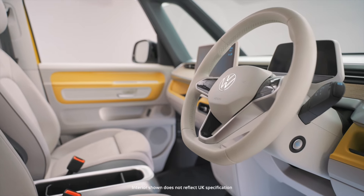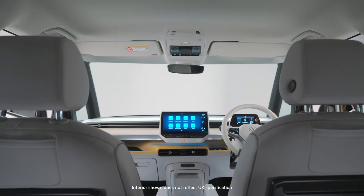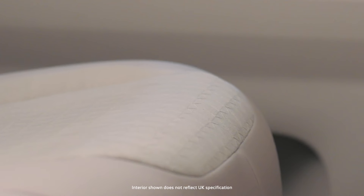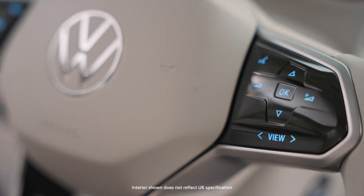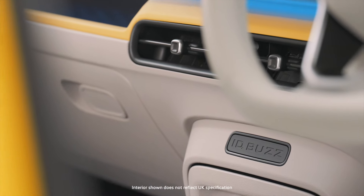Sustainability is also at the heart of the interior. The floor coverings and roof lining are all made using materials from recycled products, such as Sequal — a fabric that's 90% recycled plastic bottles and 10% collected ocean plastics. And sustainability continues to be partnered with style on our Style trim, including an electric white steering wheel, dashboard and central controls.